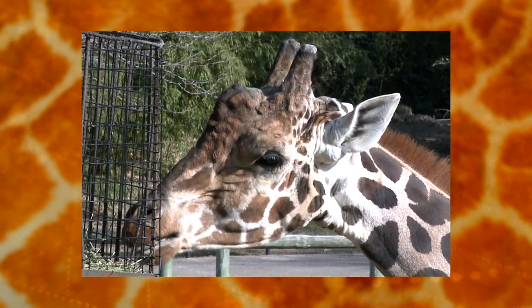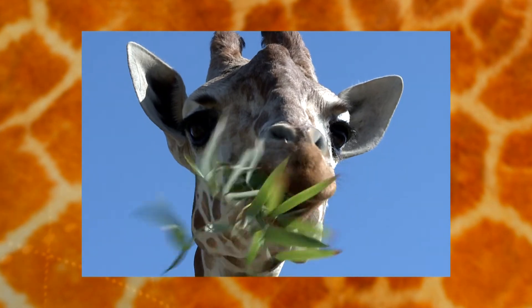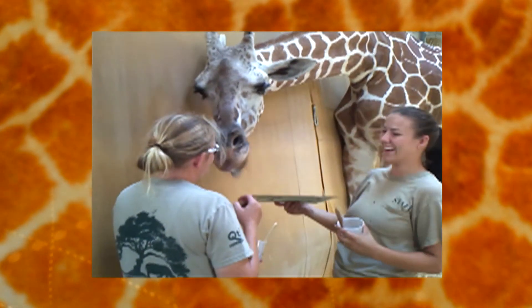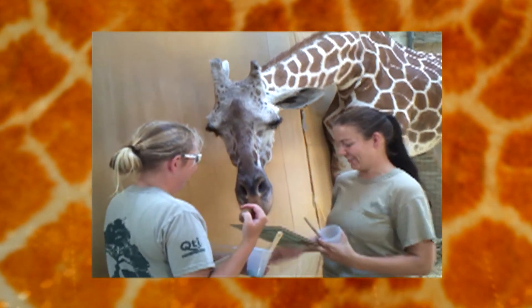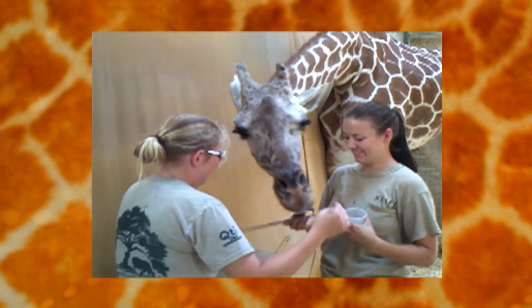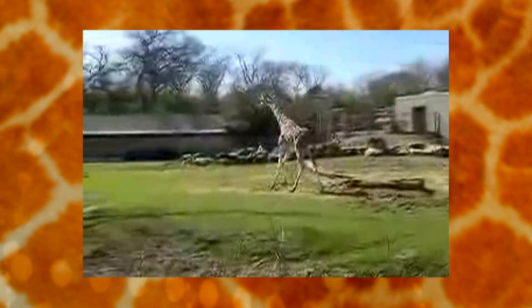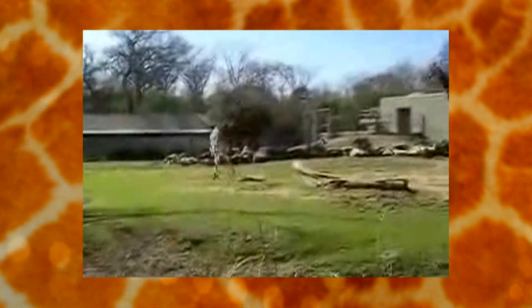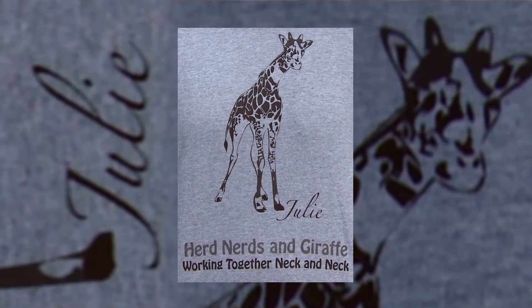Cameron Park Zoo is committed to conservation, and the work we do with an individual animal can help an entire species. When Rachel and Krista went to Oakland, California to present a paper to the International Association of Giraffe Care Professionals, they knew that by sharing what they had learned working with Julie they could improve quality of life for other giraffes with similar issues. They also knew they wanted to help the entire species as a memorial to Julie.